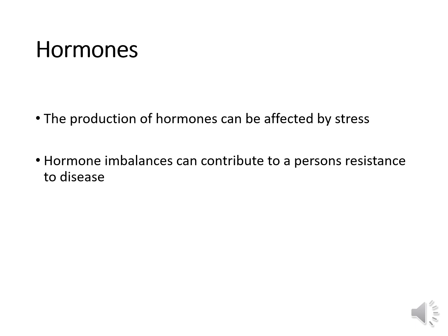Hormones play a large role in your immune system. The production of hormones can be affected by stress. If you have a lack of sleep, your stress hormones are going to increase, and that will lower your T cell counts and your natural killer cell counts. A hormone imbalance can contribute to a person's resistance to disease.